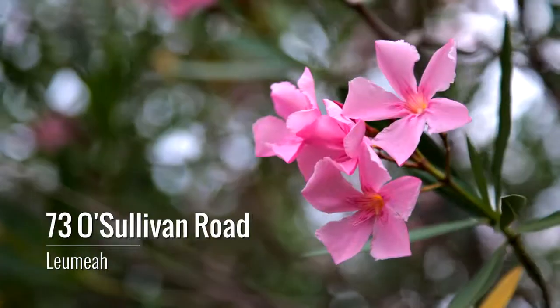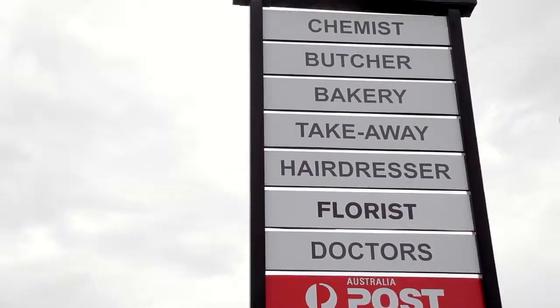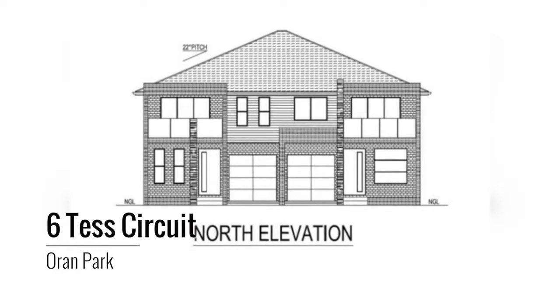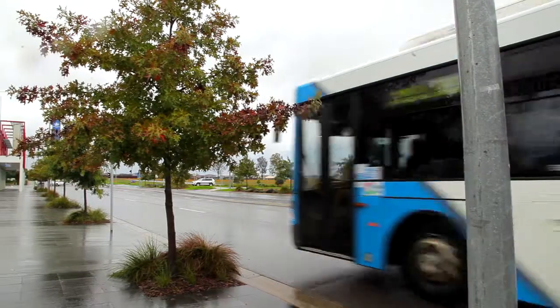Three investment gems we have on the market at the moment include 73A Sullivan Road, Lumiere, with a sensational location near schools, shops and station. This land is also zoned for a boarding house. Or maybe 6 Test Circuit, which is a block of land with DA approval for two four bedroom duplexes, right in the heart of Oran Park — a perfect development opportunity.